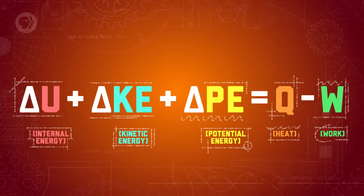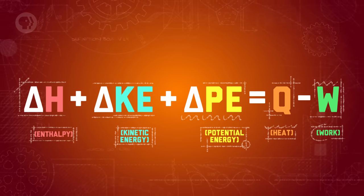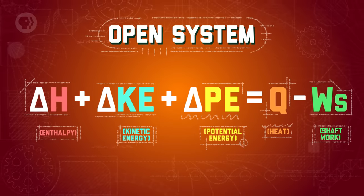Going back to our equation, you'll want to replace your internal energy with enthalpy and change your more general work to focus specifically on shaft work — this will let you apply the law to open systems as well. So let's use a flooded basement as our open system. We'll be treating the basement as our system, and the outside, where we want the water to go, as our surroundings.